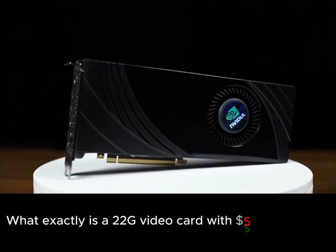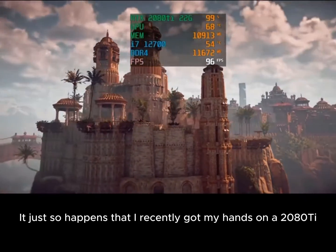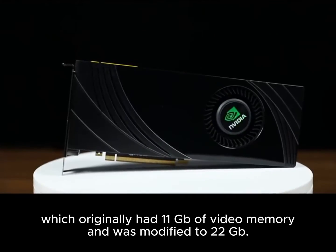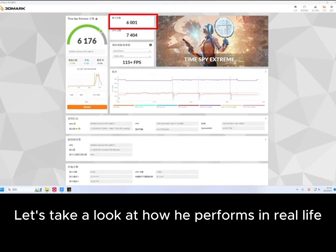What exactly is a 22GB video card with a $500 price tag? It just so happens that I recently got my hands on a RTX 2080 Ti, which originally had 11GB of video memory and was modified to 22GB. Let's take a look at how it performs in real life.